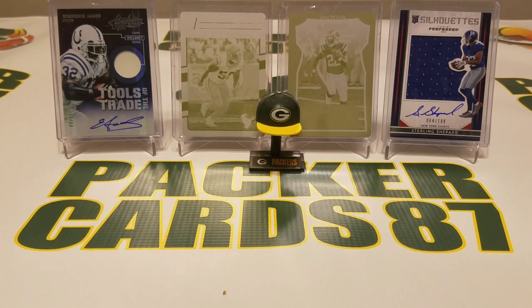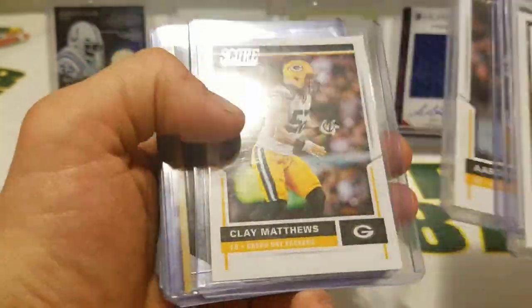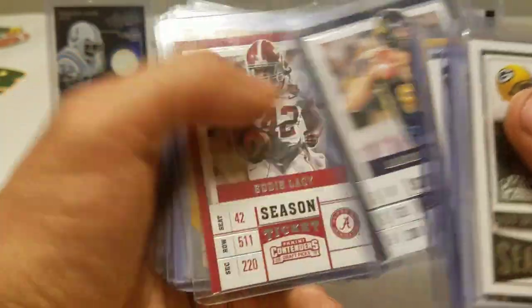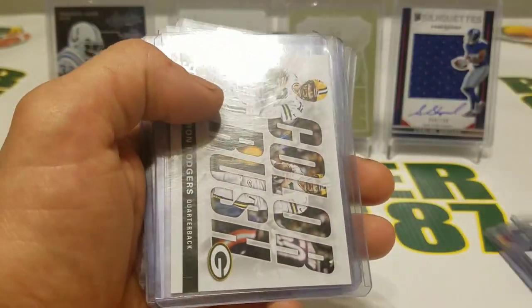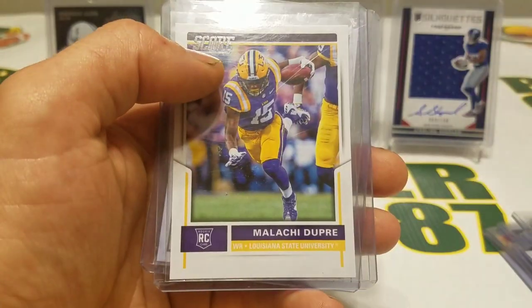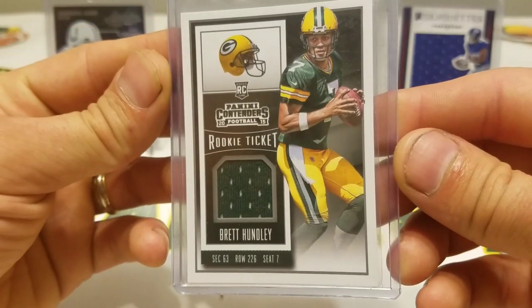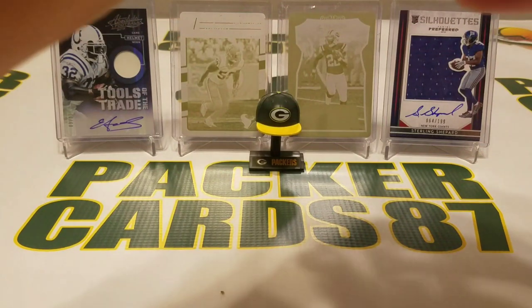This is a little care package from Dan down in El Paso, Texas. He threw some candy in this package too. Looks like some base cards — old school Favre, all in top loaders which is nice. Aaron Rodgers color rush, Ty Montgomery, Malachi Dupree, a nice little rookie ticket, and a Brett Hunley jersey swatch. I appreciate that Dan, very nice of you man.